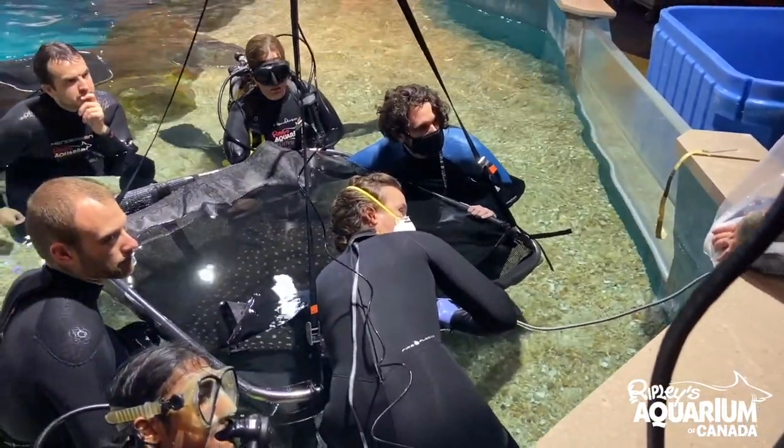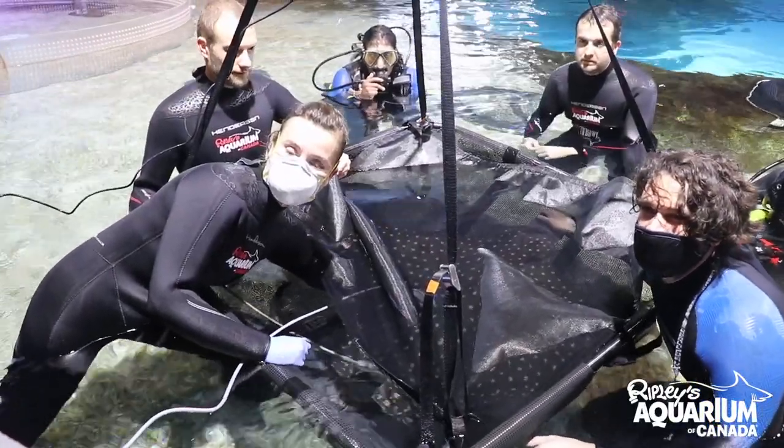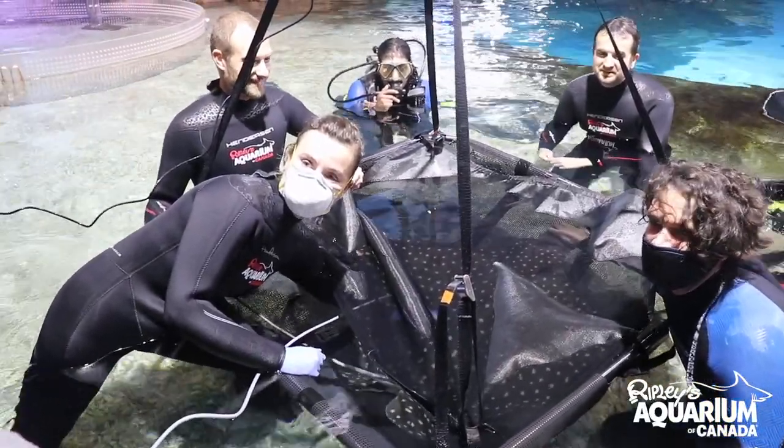We do ultrasounds on the female rays every six months or so, and our most recent time doing that we were very excited to find a pup.